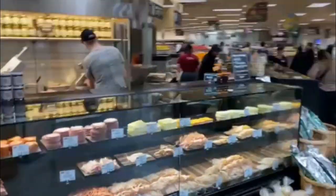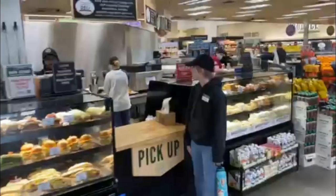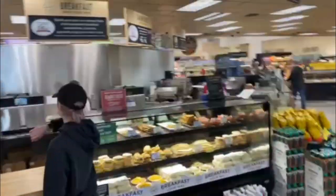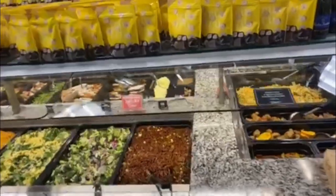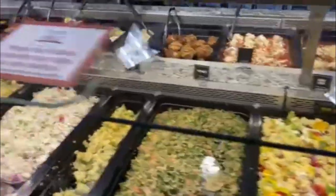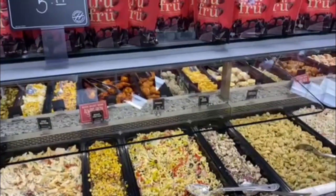Most large grocers now have refrigerated deli sections with lots and lots of wonderful ready-made convenient items you can just grab and go with. Of course you pay extra for the convenience of ready-made, already cooked, ready-to-go foods, but after a long day of work, hey, it can be worth it.